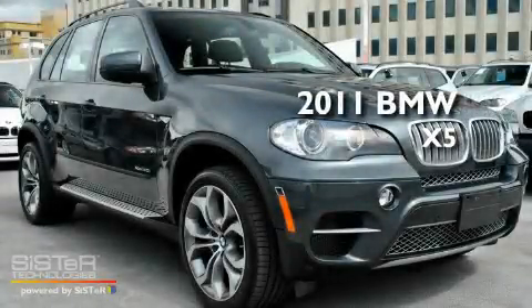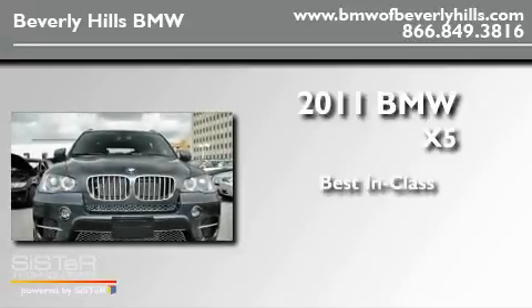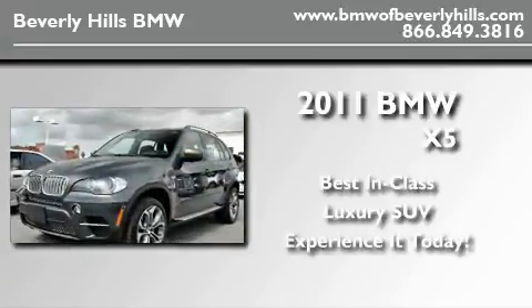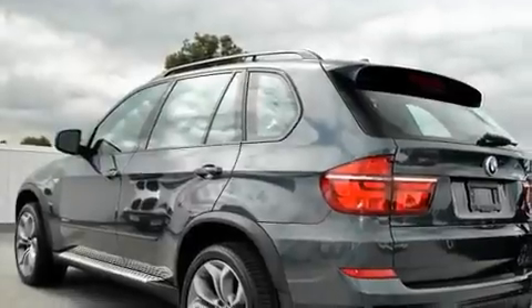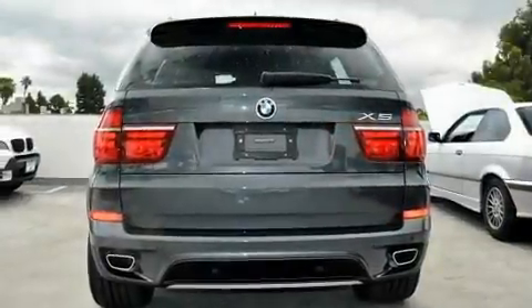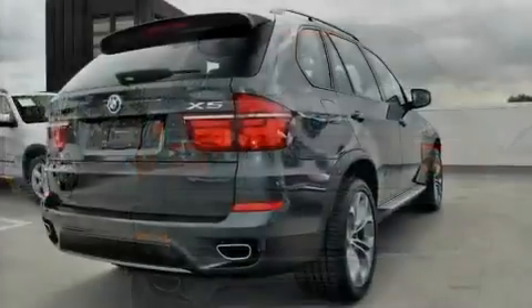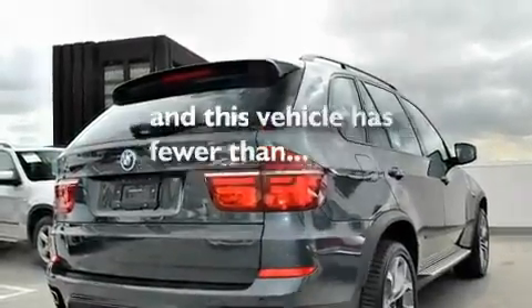This is a 2011 BMW X5. Its top features include steering wheel memory settings, a power moonroof, cruise control, a CD player, a leather-wrapped steering wheel, a passenger side vanity mirror, a security system, a traction control system, dual power seats, and this vehicle has fewer than 1,000 miles on the odometer.